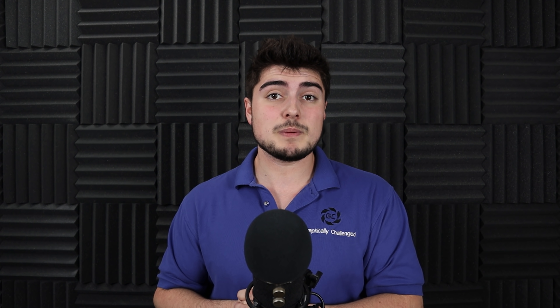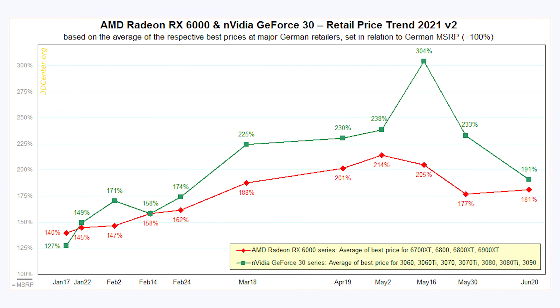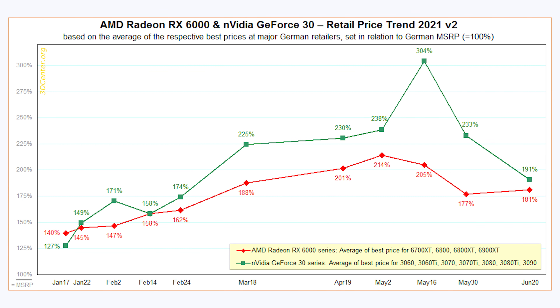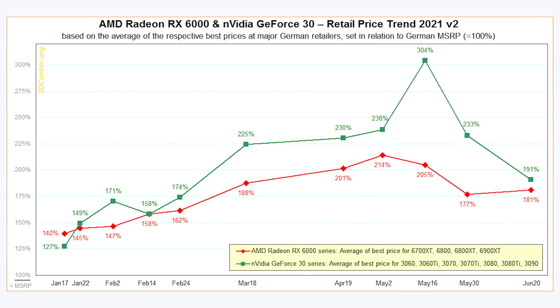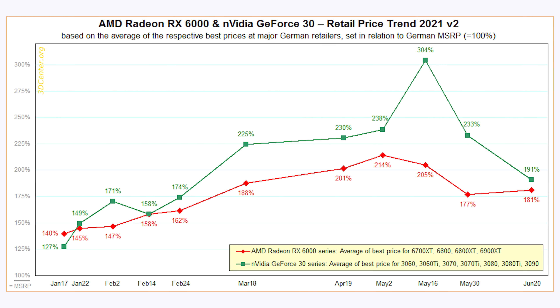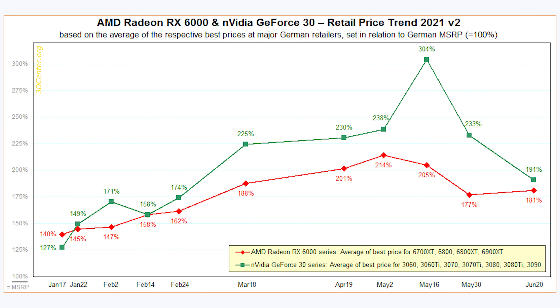So recently, over on videocards.com, there was an article posted where they saw some information from the website 3dcenter.org. Apparently, according to 3dcenter in Europe, they've been actually keeping track of a lot of data when it comes to the price of GPUs for a long time. They went ahead and posted this chart, and if we take a look, we can see that just a little bit ago GPU prices hit an all-time high, where NVIDIA GPUs were over three times as expensive as they're actually supposed to be — which is just absolutely ludicrous.